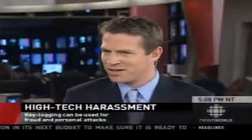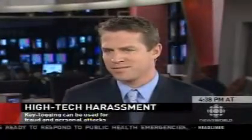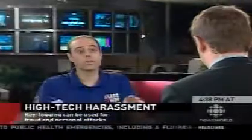Are there any privacy concerns or legal issues surrounding key logging? In a corporate environment, the person should know ahead of time that everything they do is going to be monitored. On a personal level, it's an invasion of privacy — it's no different than peering through somebody's window or spying on somebody. It's the exact same thing.